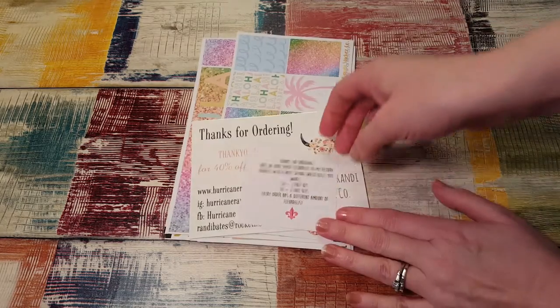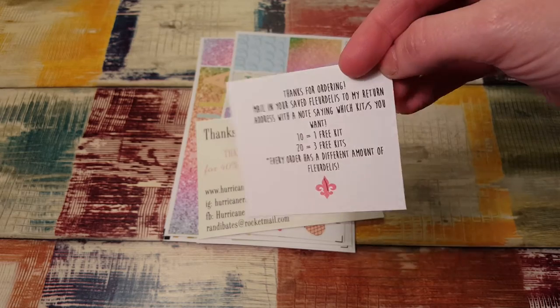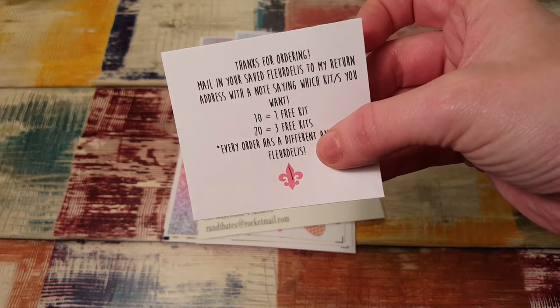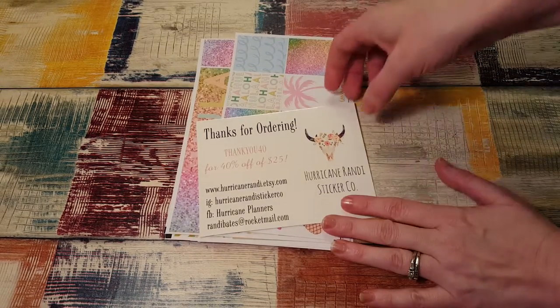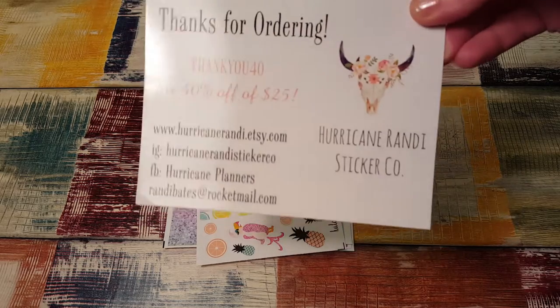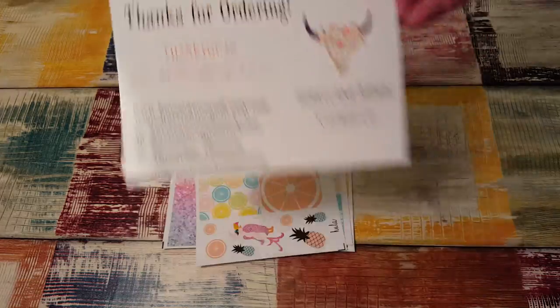The pictures were adorable and she's starting this new thing now where you order and every order you get a fleur-de-lis and you can collect them. With 10 of them you get a free kit and 20 you get three free kits. So that is awesome — that's my first one. Here's all her information. She's having a sale right now too.